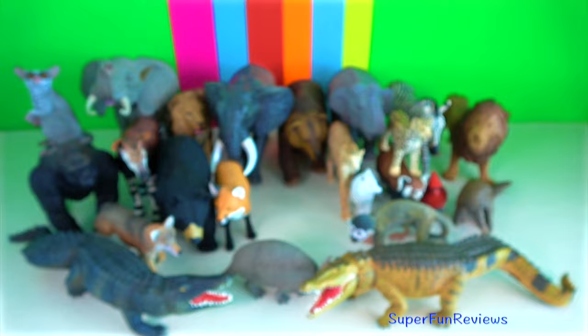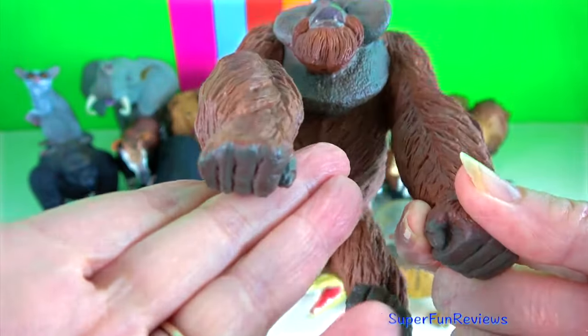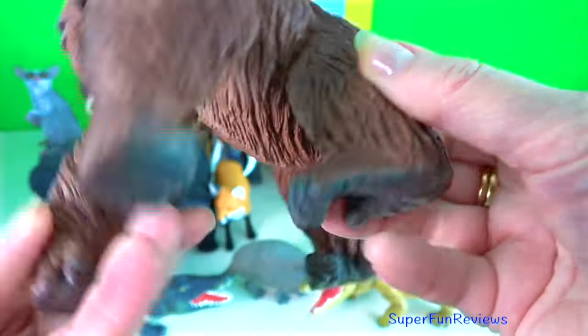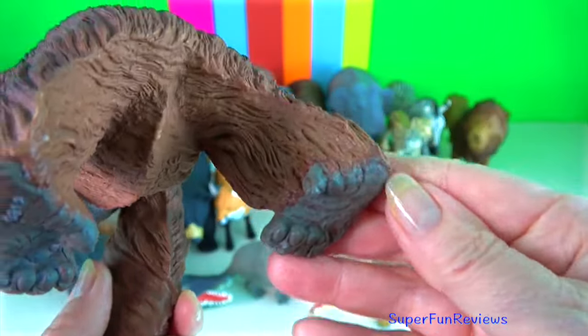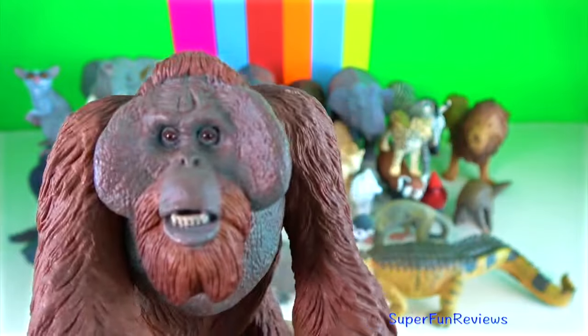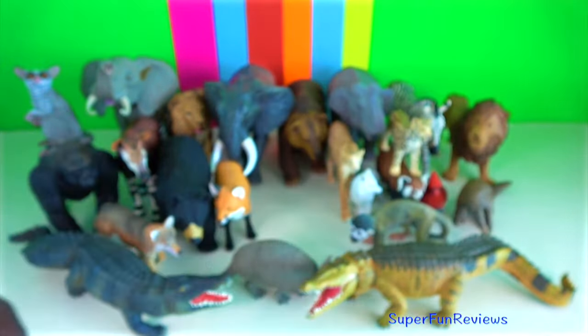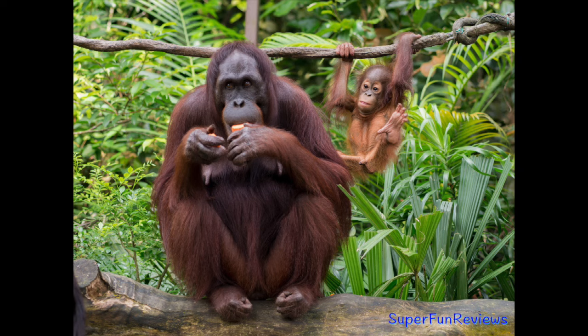Orangutan. They have long, strong arms, one and a half times the length of their legs, which enables them to move easily in the trees. Fingers and toes are long and strong for gripping branches, and opposable thumbs enable orangutans to use a variety of tools.